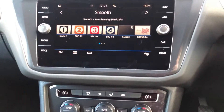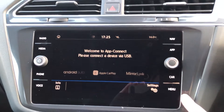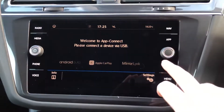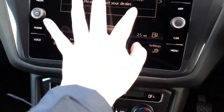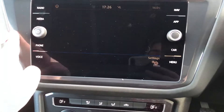On the screen you've got your radio and sat nav. You can connect your phone with Android Auto, Apple CarPlay, or Mirror Link. You can see the status of your car as well. There's voice control, and you can connect your mobile phone and media devices.